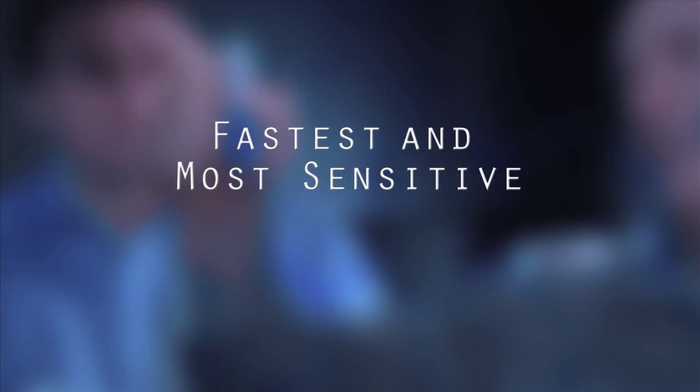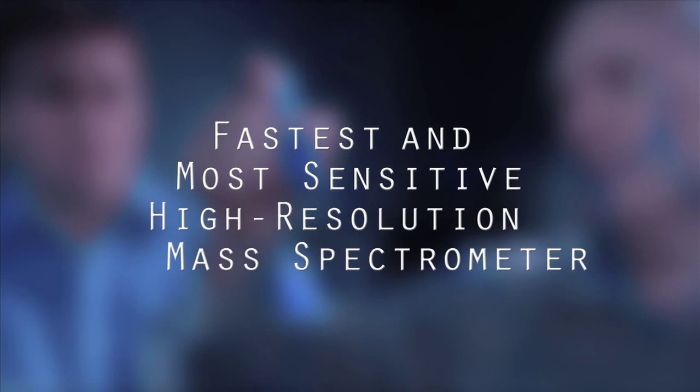We have heard more and more from scientists around the globe that they simply want more and more information from every sample they inject, and they want it faster and quicker. We're generally handling highly complex low-abundancy samples, which are an increasing challenge.